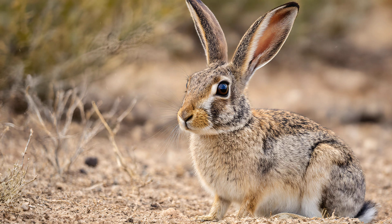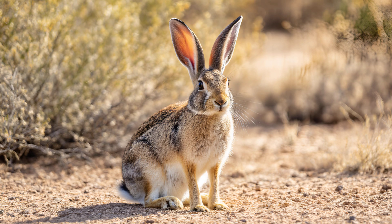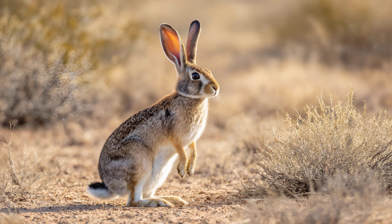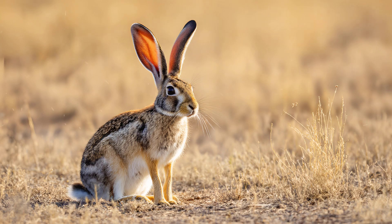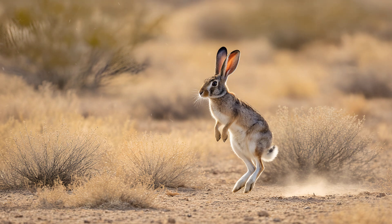Jackrabbits aren't just built for speed — their eyes are incredibly important too. Notice how they're positioned on the sides of their head, giving them an exceptionally wide field of vision. It's like having a panoramic view, allowing them to scan almost 360 degrees around themselves. This is crucial for spotting potential threats — such as coyotes circling in the distance or hawks soaring overhead — long before those predators get close enough for other animals to notice. Early detection means early escape, and that can be the difference between survival and becoming a meal.